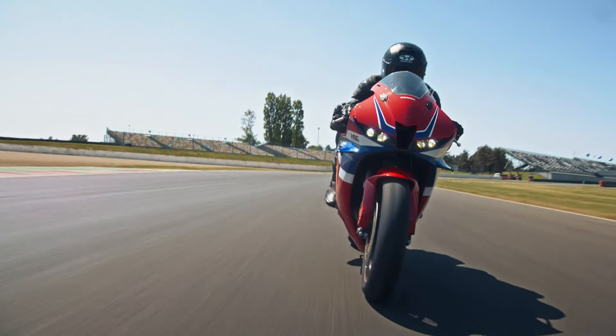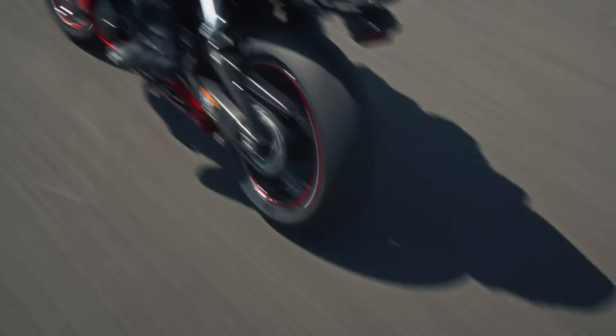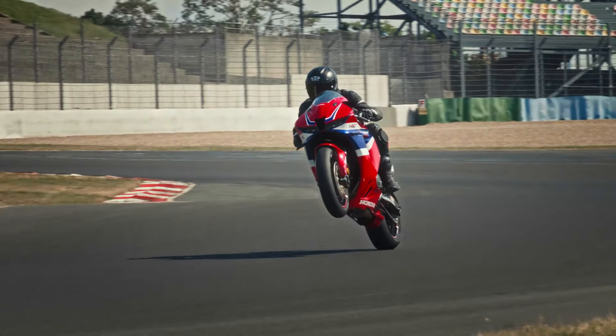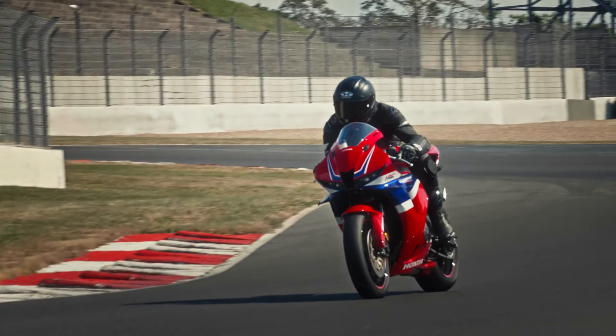It produces a peak power of 119 horsepower — one more than the outgoing 2017 model — and also produces 63 Nm of torque. The big difference with the new CBR 600 RR compared to the old model is a host of new tech similar to what you'd find on the new Fireblade. It's got five different rider modes, wheelie control, and it also comes with winglets similar to the CBR 1000 Fireblade.